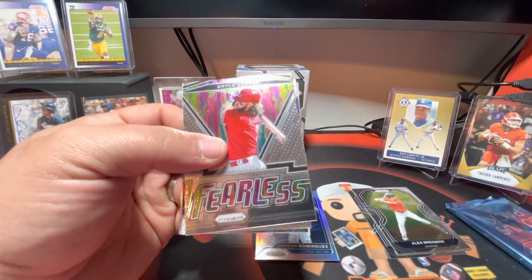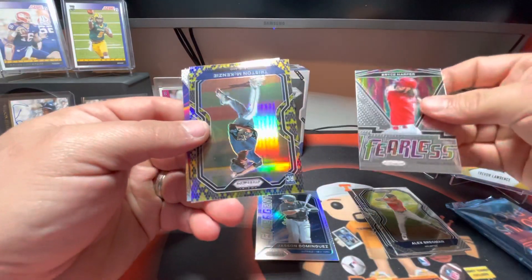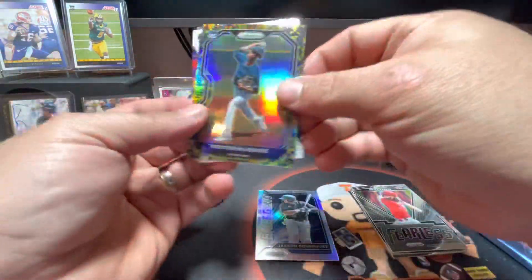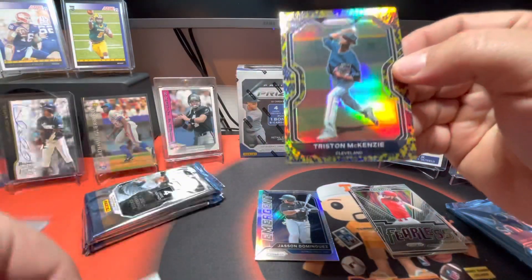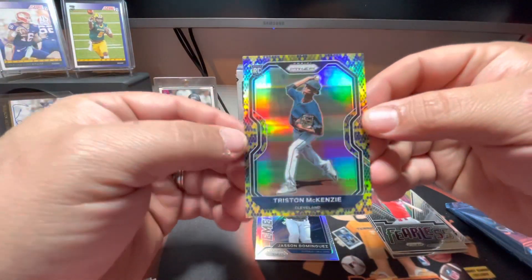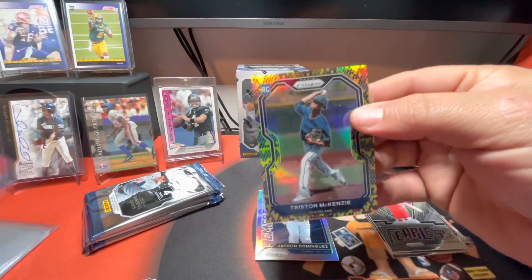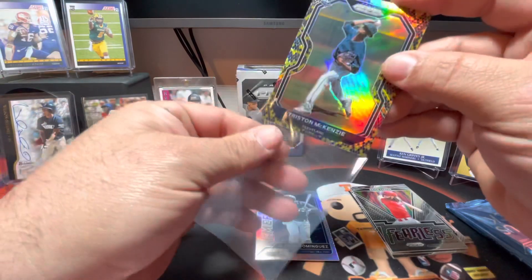There's a Bryce Harper on the Fearless. Oh, we got a Snake Skin! We got a Snake Skin of Tristan McKenzie. Nice. Very nice. I'm telling you, these Prizm Blasters have been very, very nice to me.